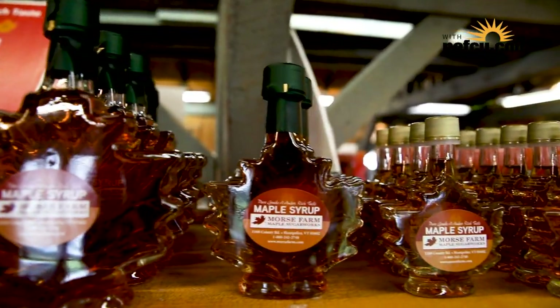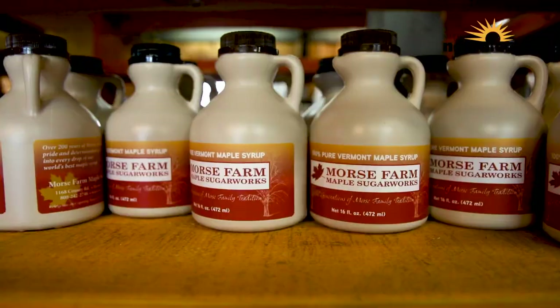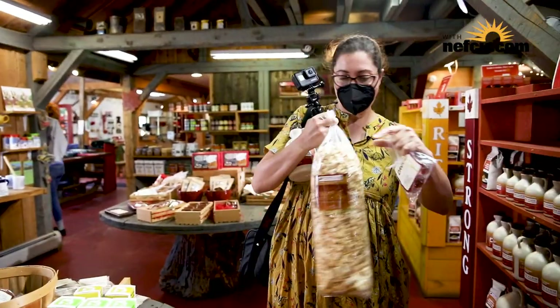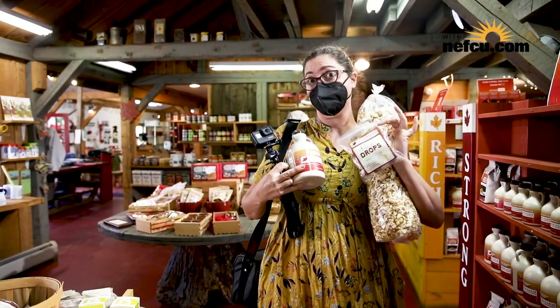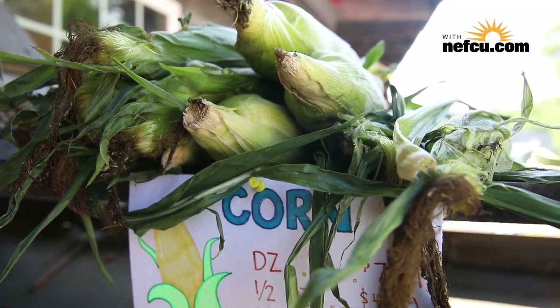We've been making maple syrup in Vermont for 200 years or more. Maple cream, maple candy, kettle corn — of course maple soft serve ice cream.